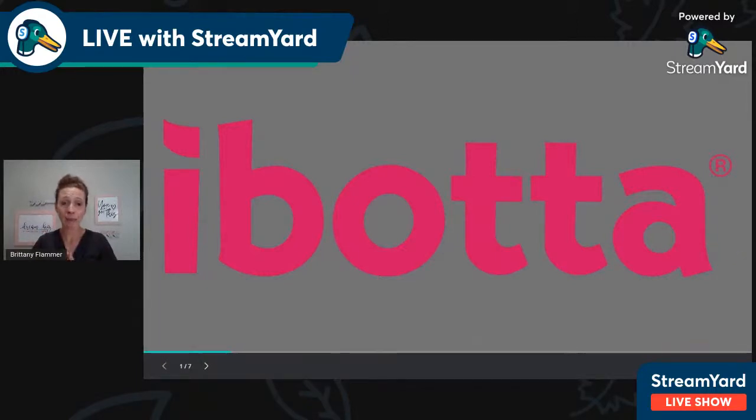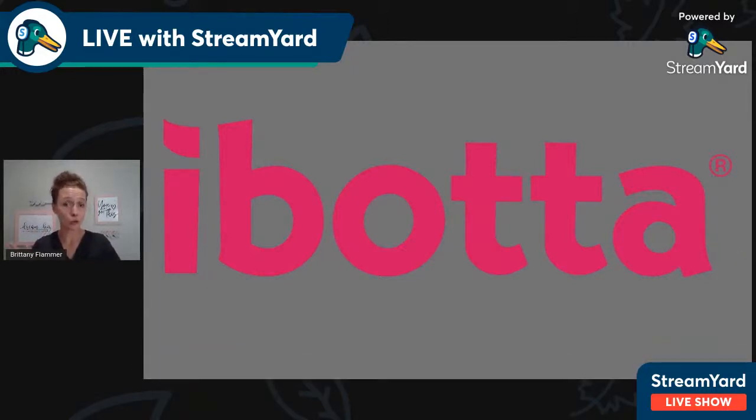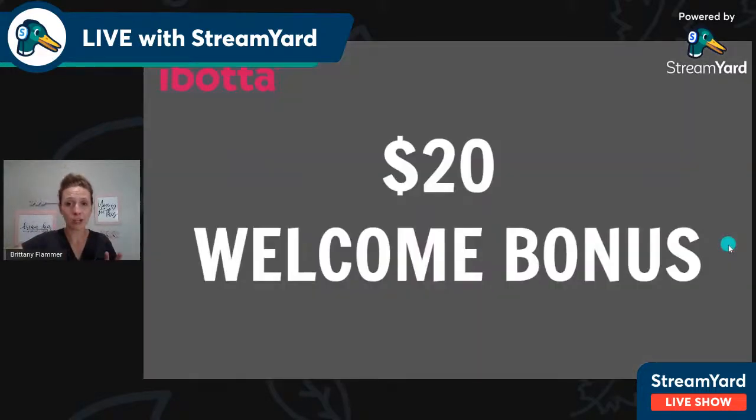Ibotta is a cashback app. It works to give you cashback on groceries, but you can also use it to get cashback for online shopping at lots and lots of online stores. So it's kind of an all-in-one app. It works a little bit differently if you're doing cashback for your groceries as opposed to online shopping. So I'm going to go ahead and answer some of the questions.